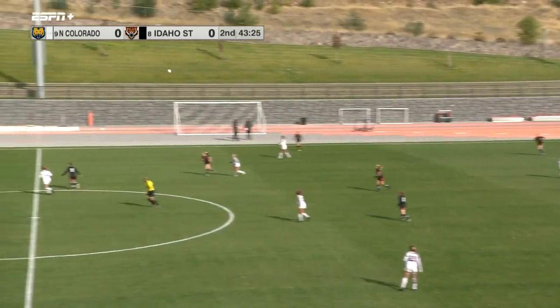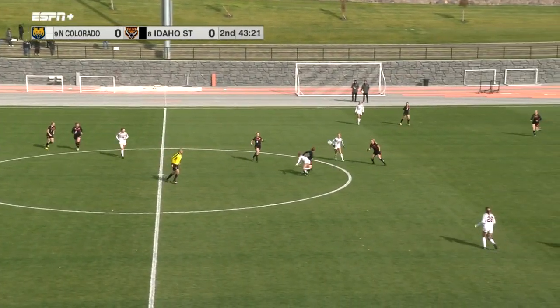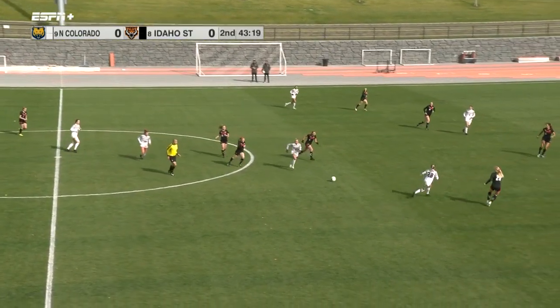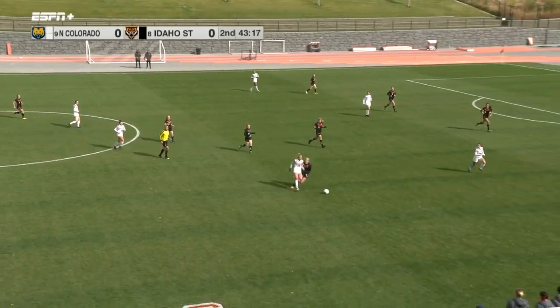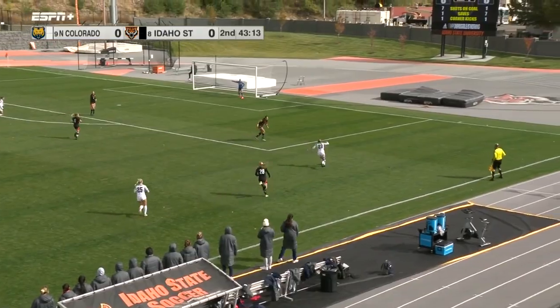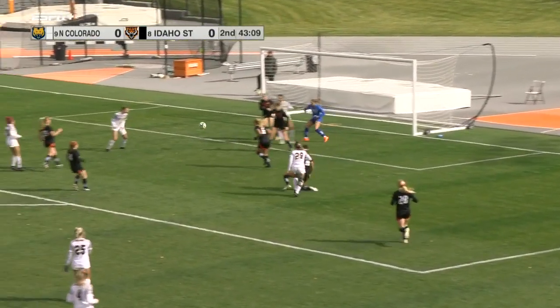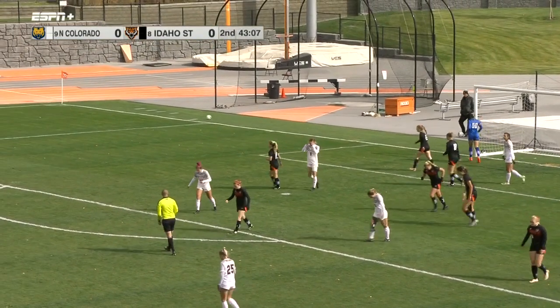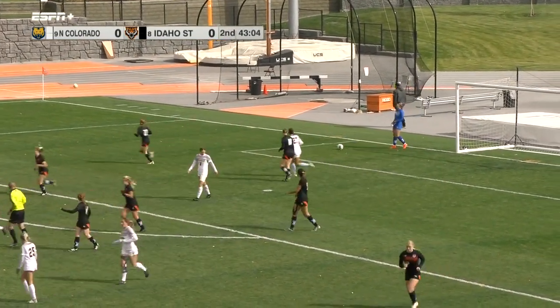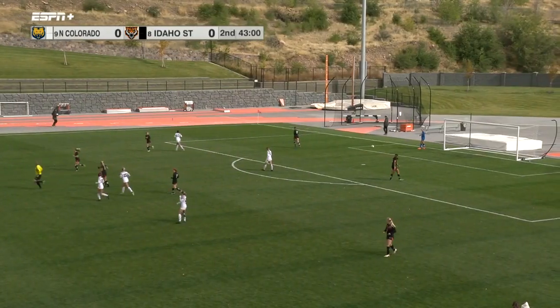Another one of those versatile players Dustin Downey likes — he can put her at back line, midfield, or even forward. Pushing it ahead, Alex Michael ahead to Needling, Needling in the box, cuts it inside — shot deflected away. Not touched by Wurlitzer. Goal kick coming for Idaho State.